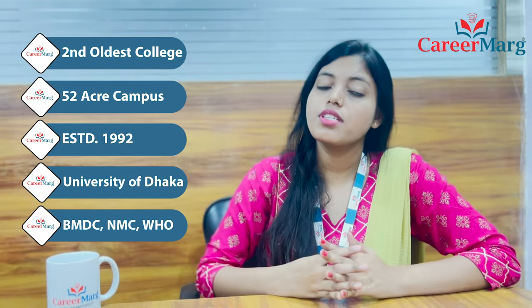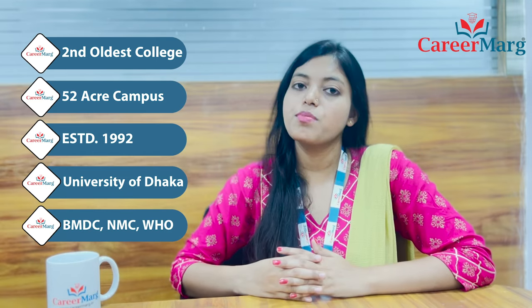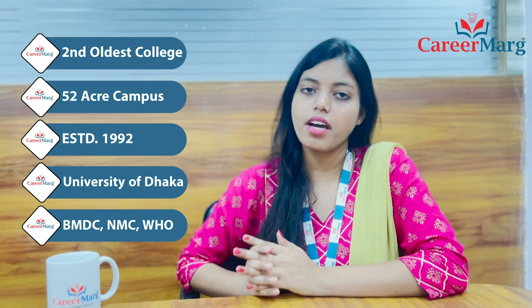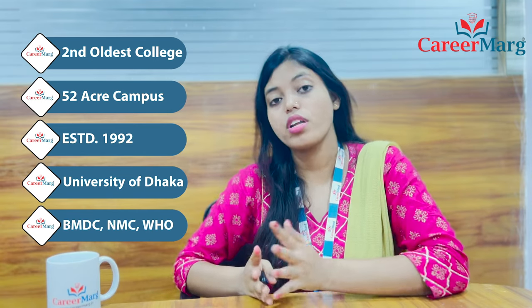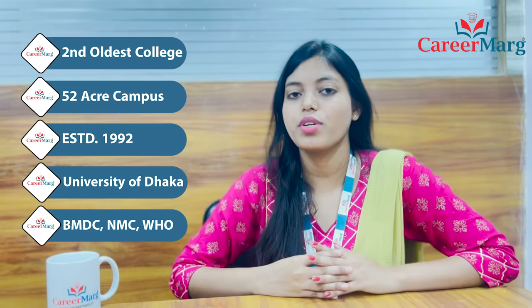The college campus is built in 52 acres. This college was established in the year 1992. The college is affiliated with Dhaka University. The college is approved by BMDC, NMC, and WHO.